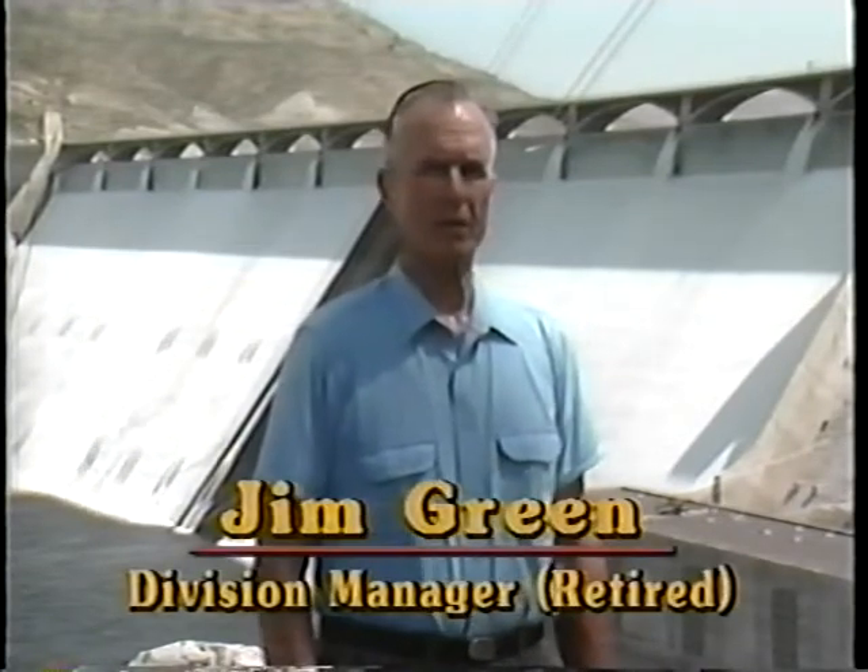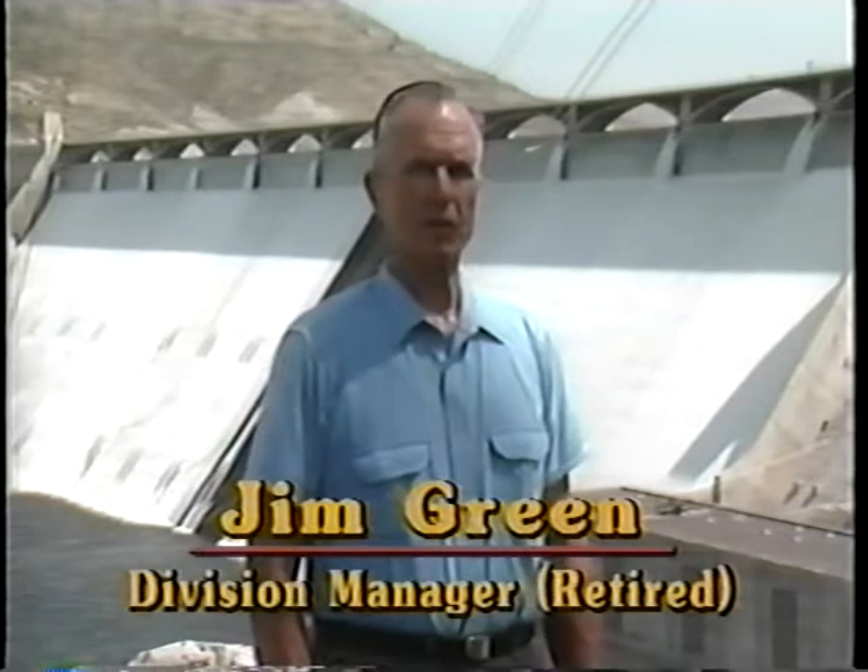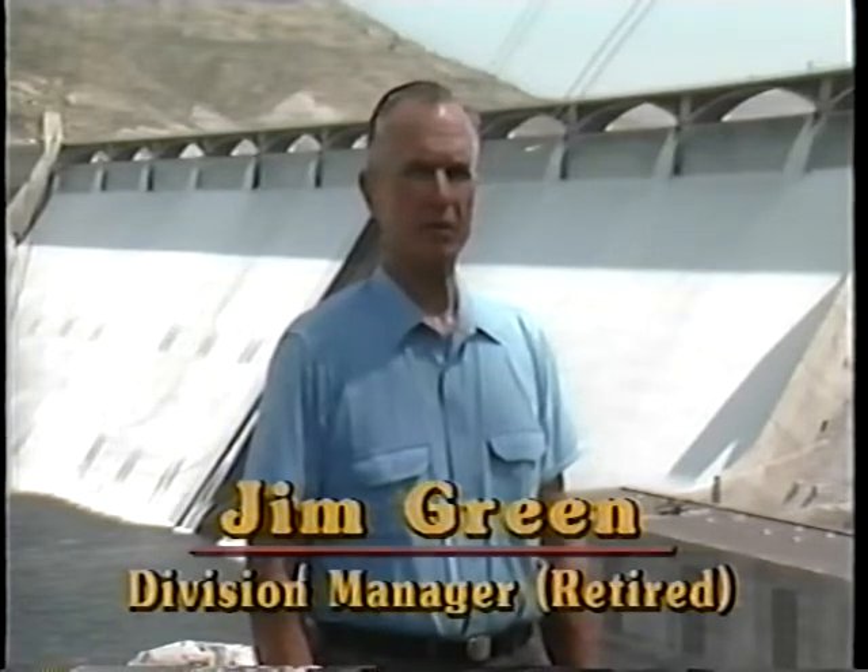Grand Coulee Dam was built by the Bureau of Reclamation from the early 1930s through the early 1940s. Today, its enormous generating capacity — 6.5 million kilowatts — and state-of-the-art equipment make it one of the most efficient power generating facilities in the world. This is one of the reasons that customers of Reclamation Power enjoy some of the lowest electric rates in the country.